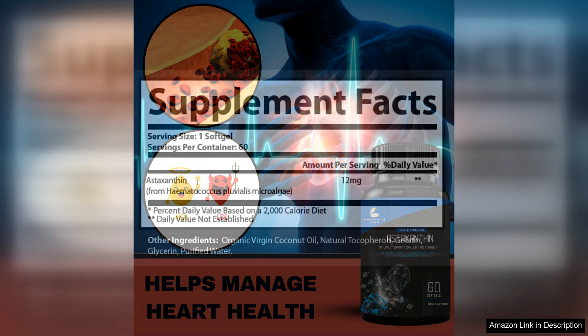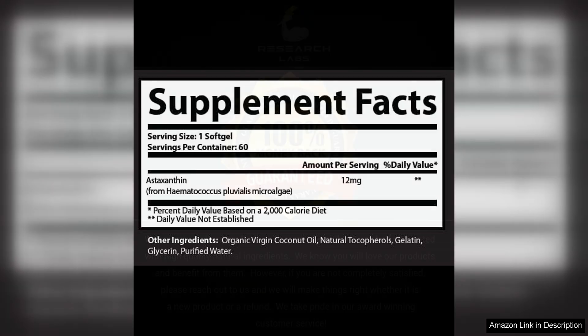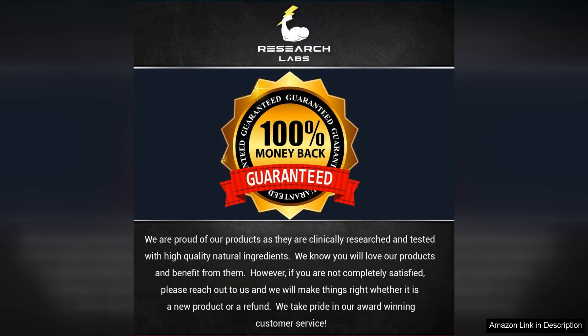I also noticed that my skin looks more radiant and youthful, which I attribute to the antioxidant properties of astaxanthin. Another great thing about Research Lab's triple strength natural astaxanthin 12mg softgels is that they are easy to swallow and don't leave a bad aftertaste like some other supplements I have tried in the past.